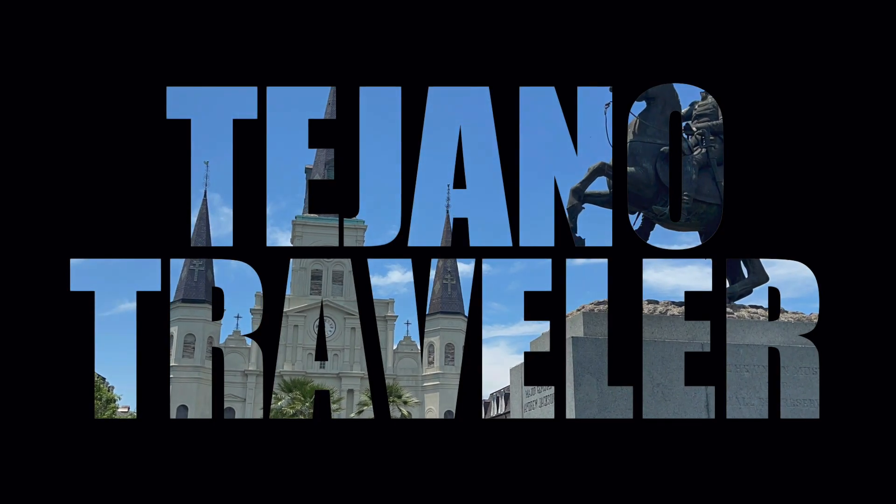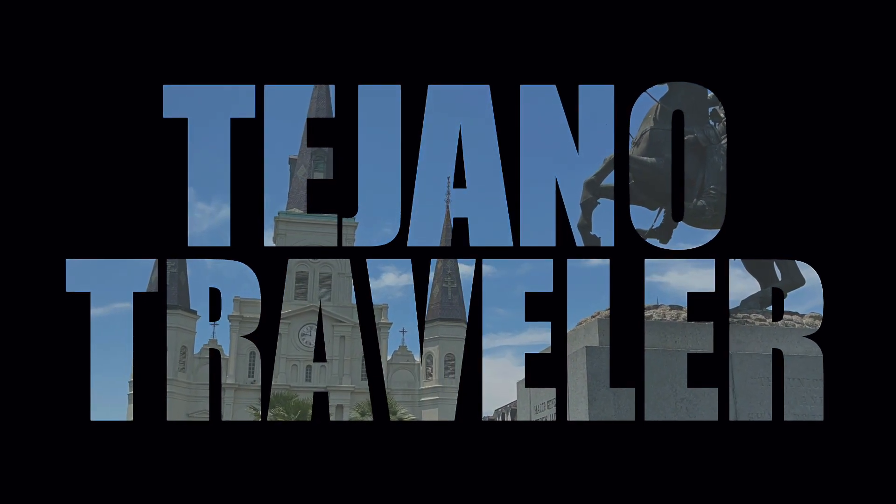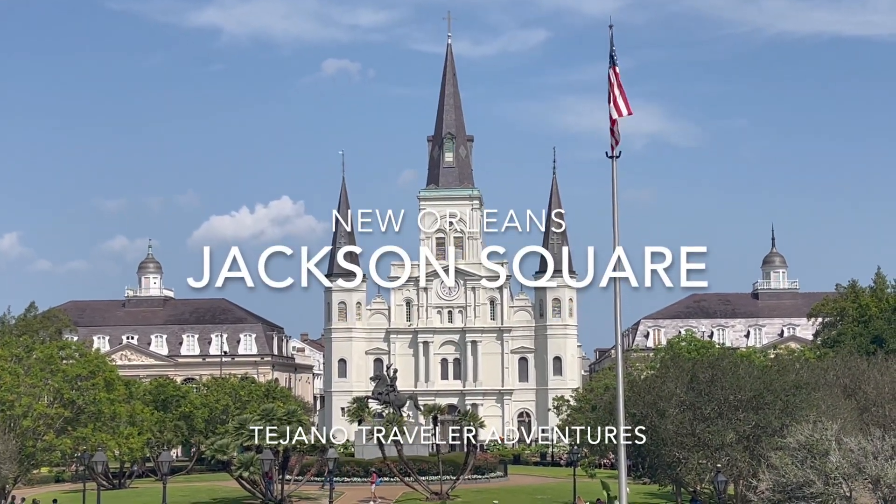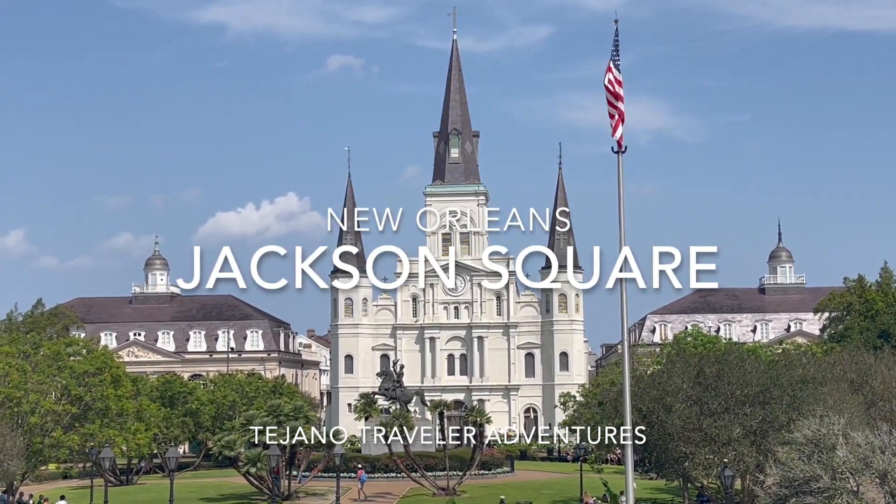Hello and welcome to another episode of the Tejano Traveler. I'm your host Wally and today we are in New Orleans, in the heart of it, at Jackson Square.